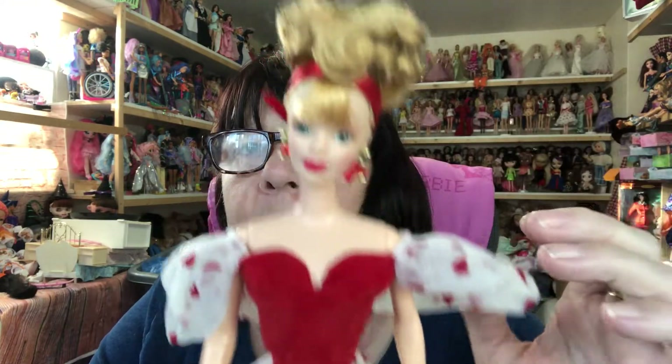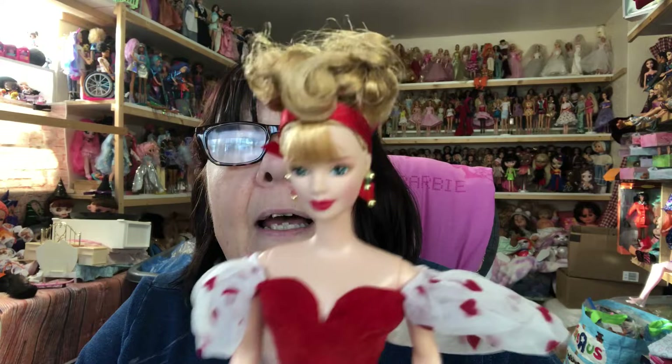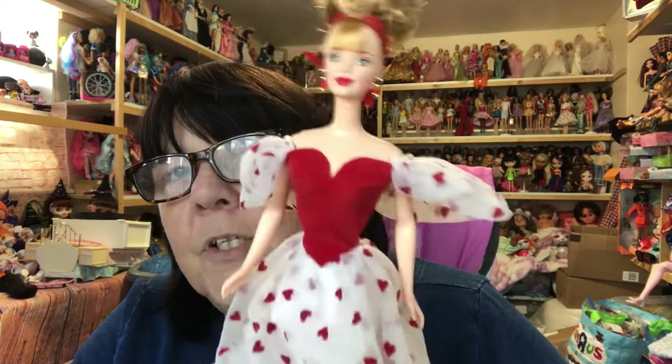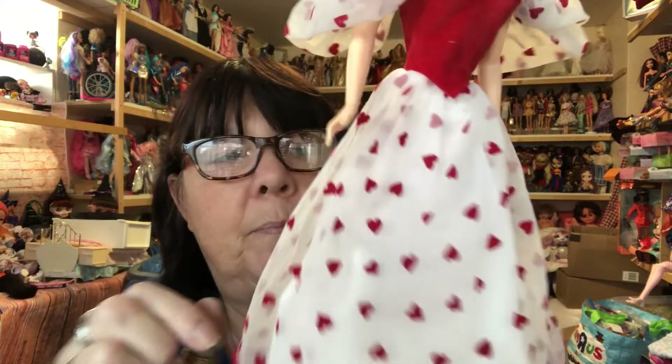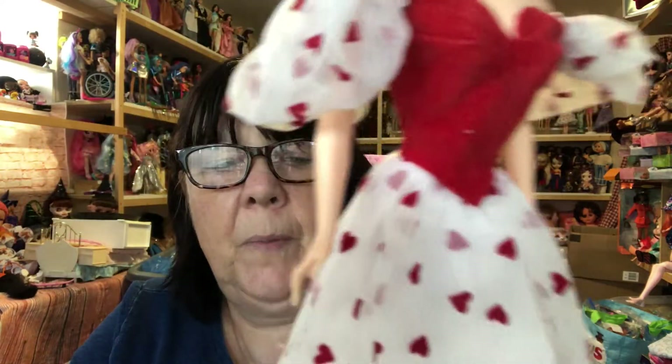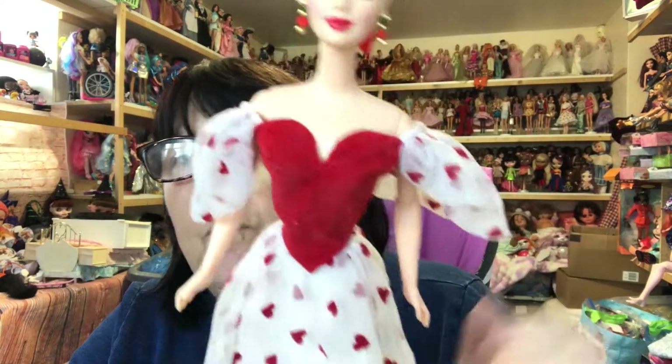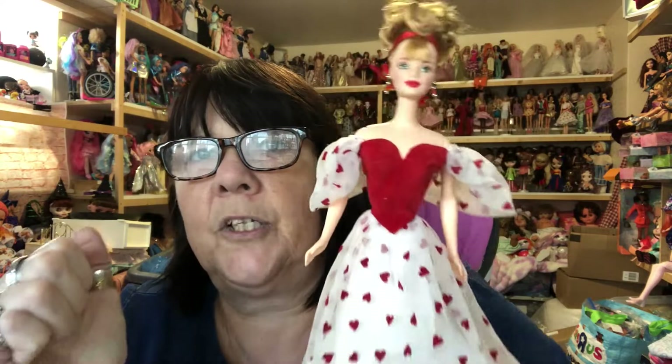And then I'm absolutely delighted with this girl. I'm sure she's called Enchanted Evening — I think that's what she's called. She is one of my favourite Barbie dolls, I just absolutely love her. I have her twice, and I really wanted the Loving You Barbie doll, but she's just more than I want to pay. I found her outfit for a good price and decided I would buy it for my spare Enchanted Evening Barbie. I've given it a wash, and there she is wearing it. She looks stunning in that — absolutely gorgeous.